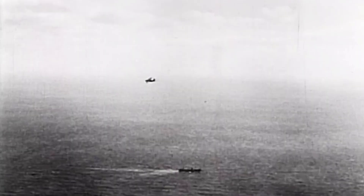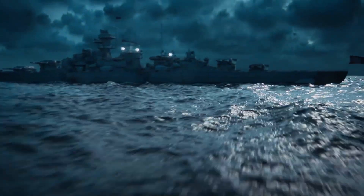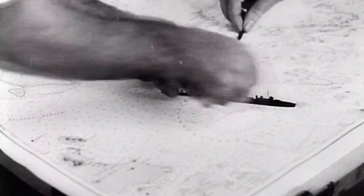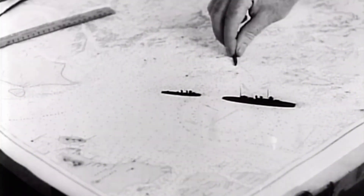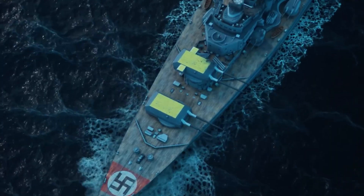But British intelligence was watching. Swedish planes spotted the German ships in the Baltic. RAF reconnaissance photographed them in Norway. As the Bismarck steamed north, the Royal Navy was setting a trap. On the morning of May 24th, that trap was about to snap shut.